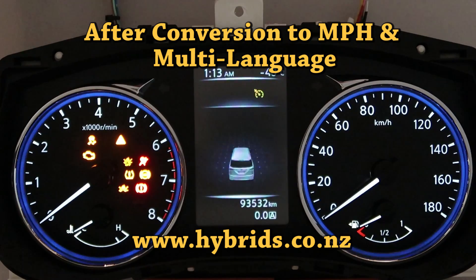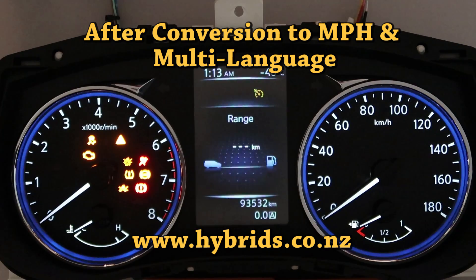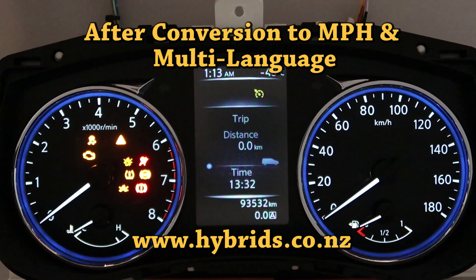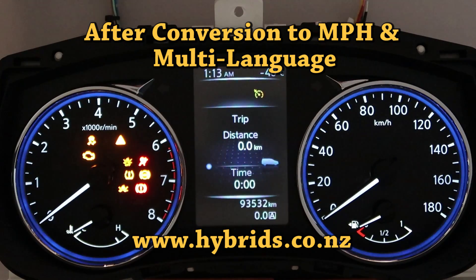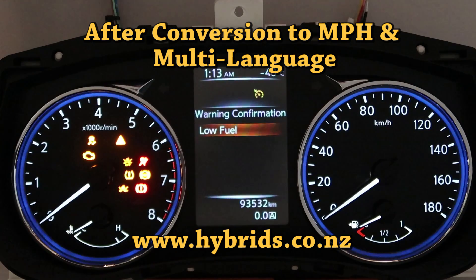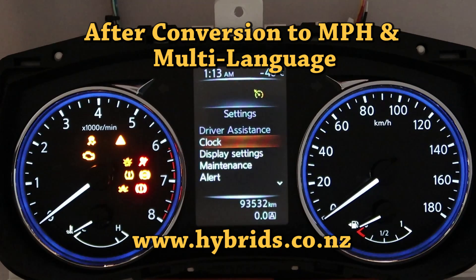We have reprogrammed that Instrument Cluster to display various other languages. After reprogramming, you can select French, German, Italian, Portuguese, Dutch, Spanish, Turkish, or Russian. And most importantly, to our clients in the United Kingdom, you can have selection of miles, MPH, and MPG, and odometer counting in miles.